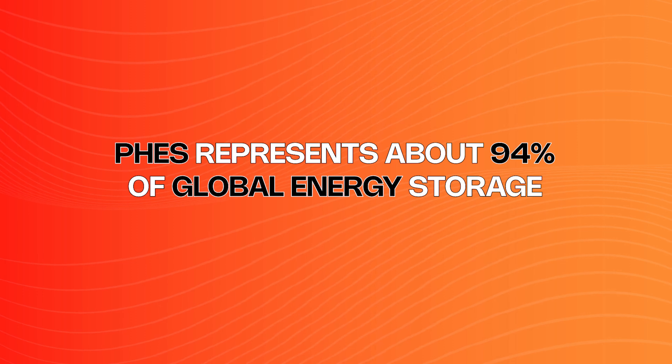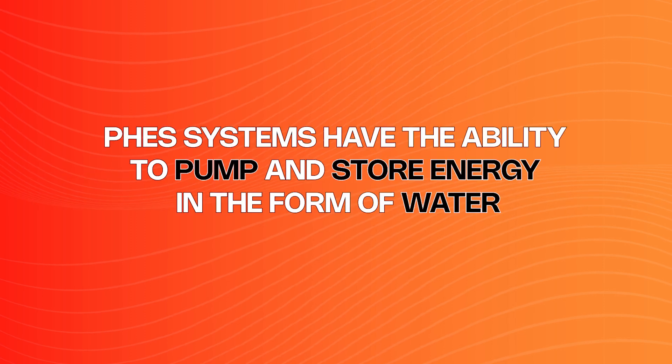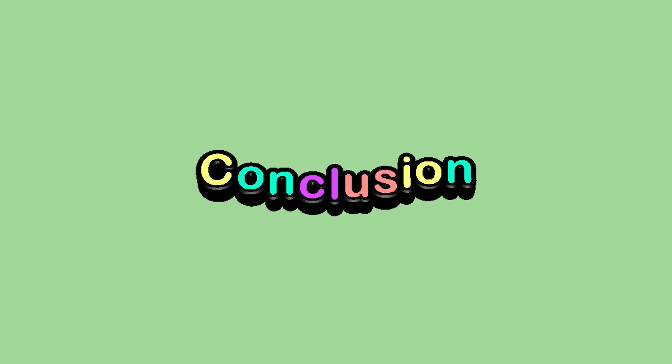Let's do a quick recap before we wrap things up. Pumped hydroelectric energy storage, or PHES, represents about 94% of global energy storage. What separates PHES facilities from other hydro plants is their modest layout and dual reservoir system. Because of this, PHES systems have the ability to pump and store energy in the form of water, making them elite in regards to renewable energy storage and distribution. With more than 100 projects coming down the pipeline, it is estimated that pumped hydropower storage will see a 50% increase by the year 2030. Think of the energy to be stored and shared, all without emissions during operation.